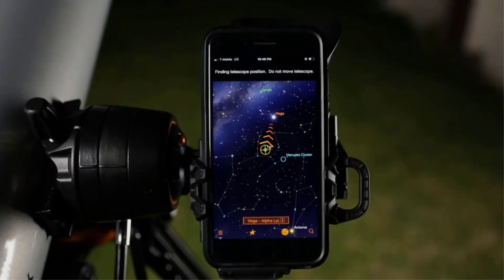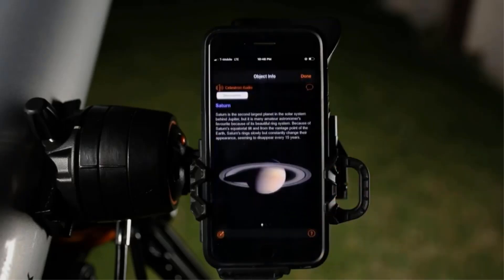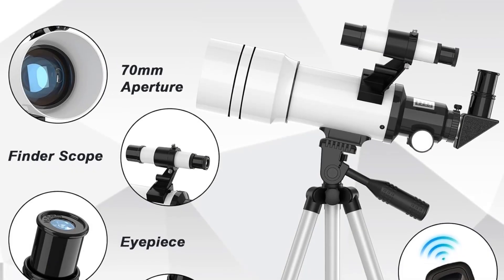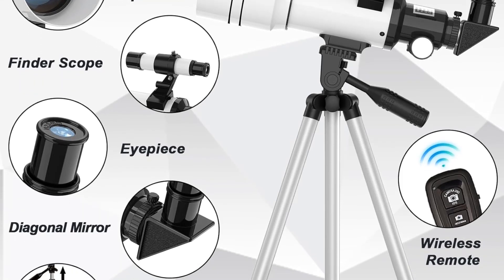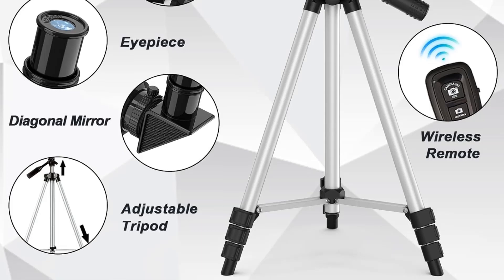It also comes with a smartphone adapter and wireless camera remote for easy screen capture and photography, making it suitable for both astronomy enthusiasts and beginners, including children aged 8 to 12. Toya B provides a 3-year customer service commitment, reinforcing its reliability and support for users.